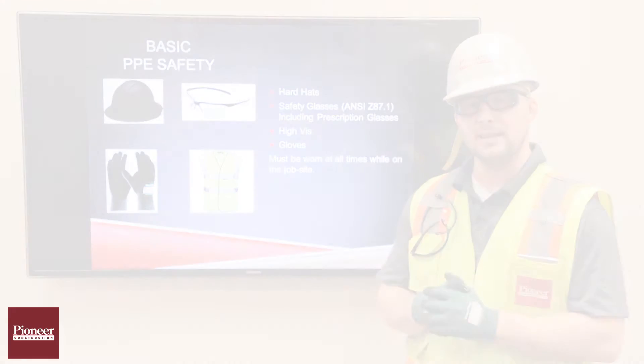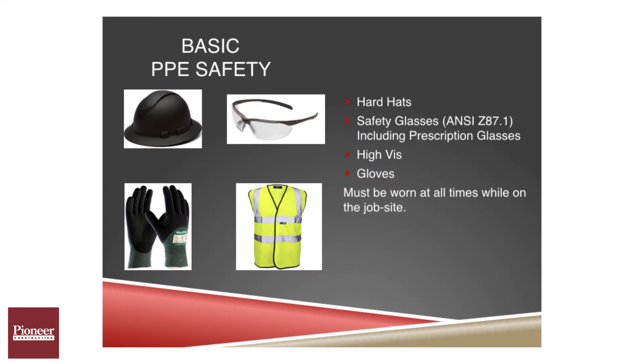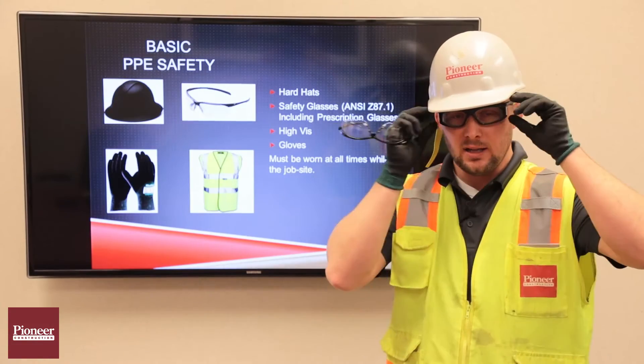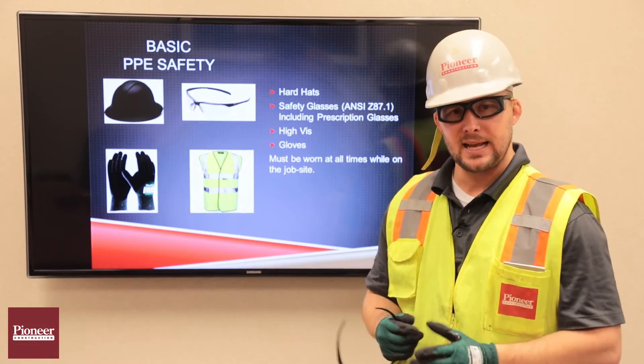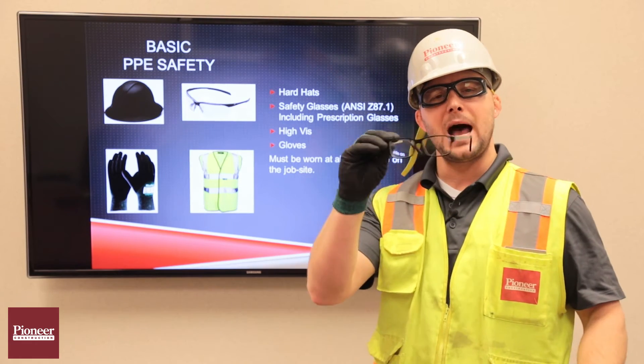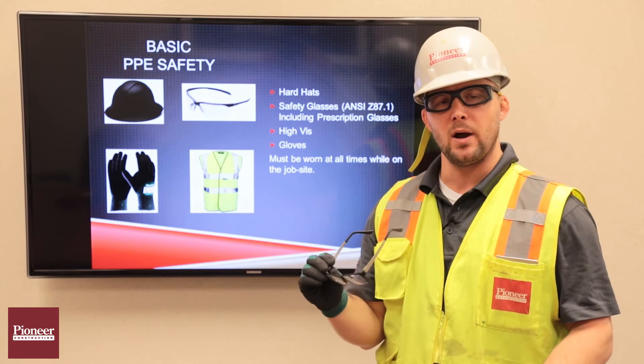These safety glasses need to meet the ANSI standard Z87.1, whether they're prescription lenses or regular safety glasses. The glasses are stamped on the side with the standard. These prescription glasses meet the standard. These — my readers — do not meet the Z87.1 standard.